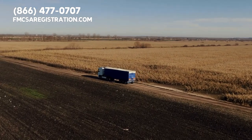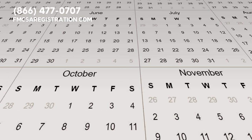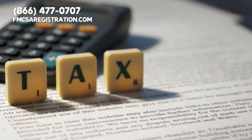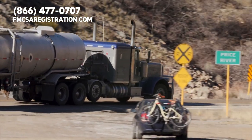That said, keep in mind that even when you're cruising through registration with us, the government will take their sweet time — about two to three weeks to process your IRP application. And don't forget, there will be some additional taxes to purchase those shiny apportioned plates. But trust us, it's a small price for smooth interstate driving.